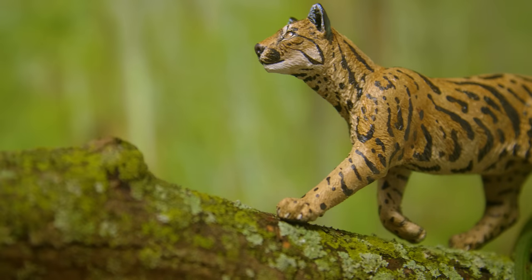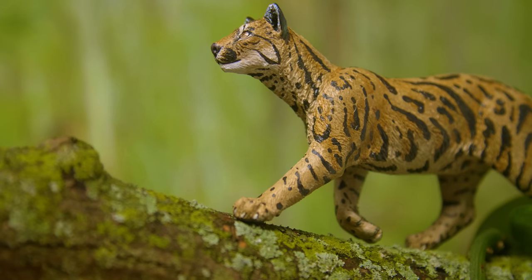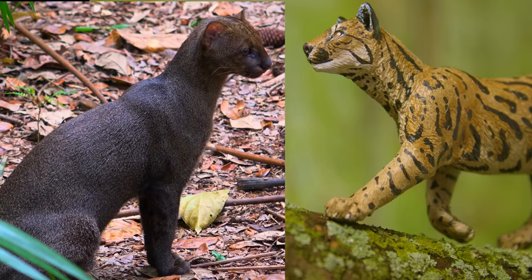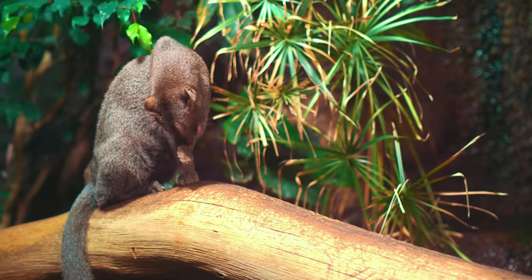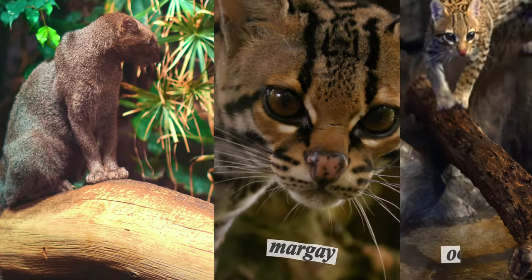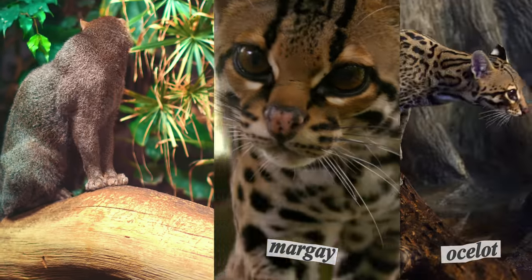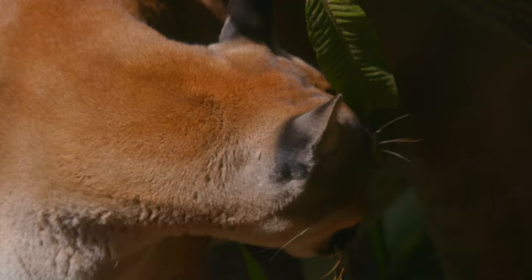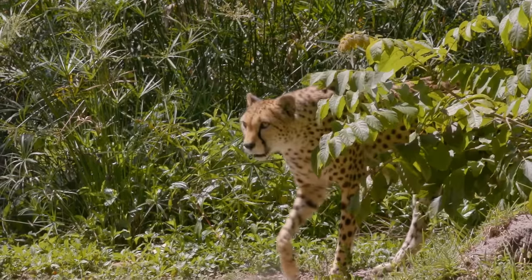Early cats such as Proilurus probably looked more like jaguarundis than tigers or domestic cats. For a while they were a mystery — why are they so different from other Central and South American cats like margays and ocelots? The answer turned out to be that they belong to a completely different lineage and are more closely related to cougars and cheetahs.